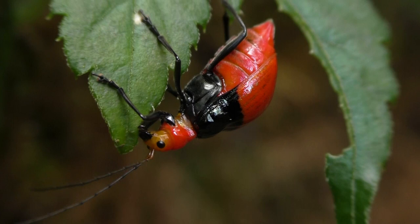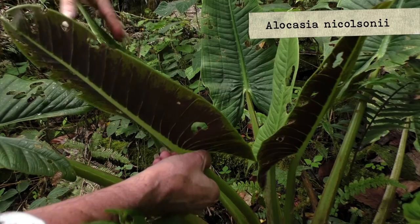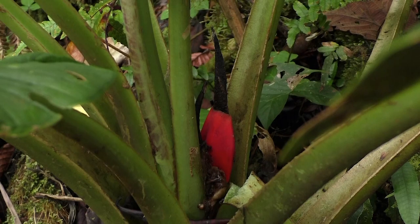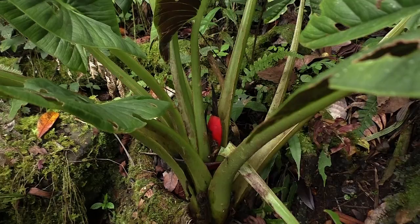A beautiful species of Alocasia with very, very thick leaves, really like leather, growing very upright. The petiole has a very beautiful purple color — not so common in Alocasia. And also the bright red ripe fruits — the spathe becomes totally red when the fruit is ripening.